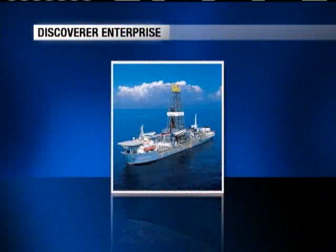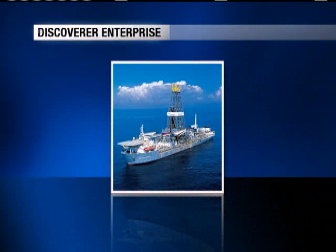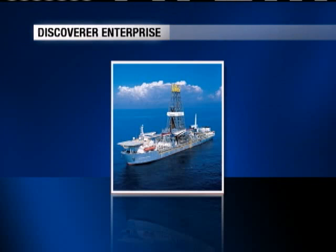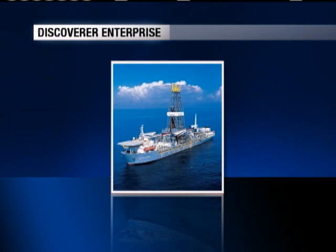Here's a look at the ship the containment dome will be hooked up to once it starts pumping out oil. The Discoverer Enterprise can drill in water nearly two miles deep. It's 835 feet long — about three football fields. It has a special system to keep the ship stable in rough seas, even during hurricane-force winds.